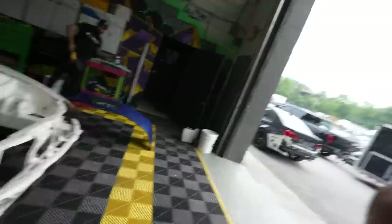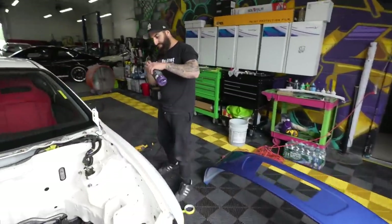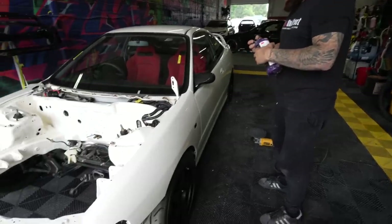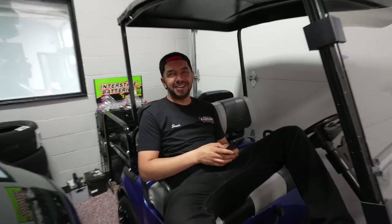Gonna load the car up, head back to the shop. On a scale of one to ten, what would you rate this car? I'd say a good solid ten - honestly probably nine, nine to ten. Probably one of the cleanest cars. It's very very clean. I wish you guys could see this car in person. If you guys are in the tri-state area, I will be driving this car to car shows. We're also going to be having our third year anniversary at the shop. We're going to load the car in the trailer and head back to the shop.